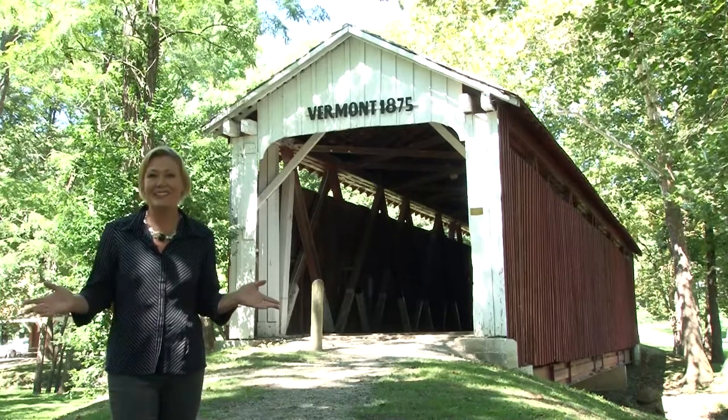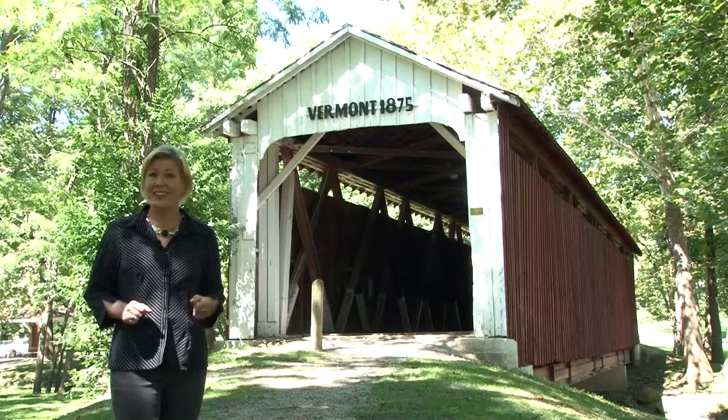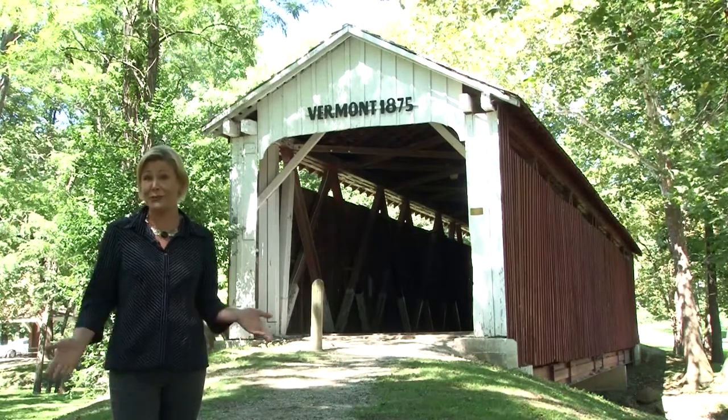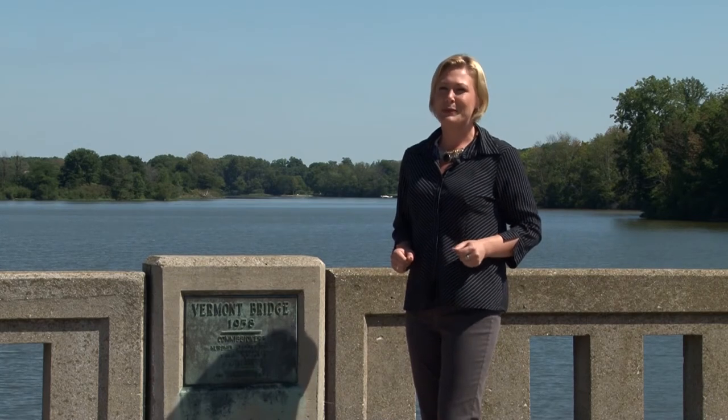But none of that happened at Highland Park. Did you know that Highland Park is not the original home to the Vermont Covered Bridge? We are at the original site of the Vermont Covered Bridge, located on 500 North just between State Road 22 and Sycamore.